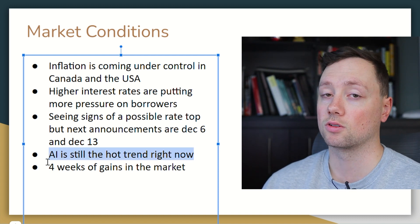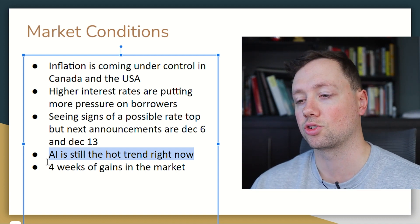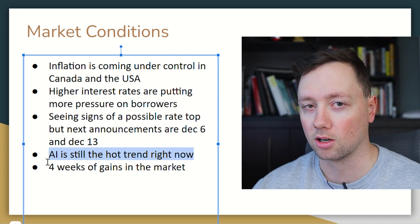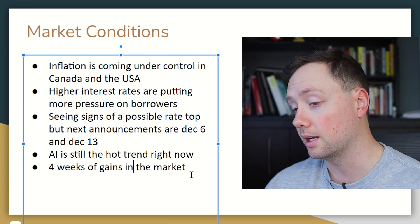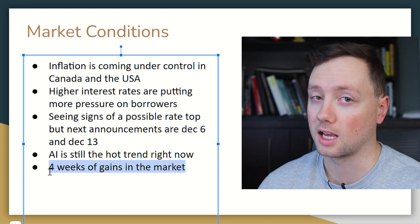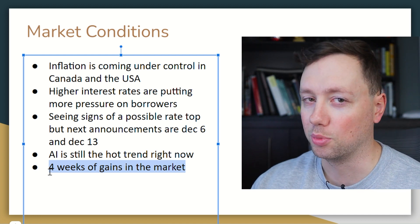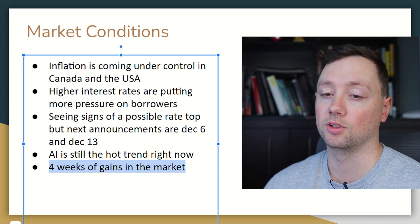When it comes to the market in general, artificial intelligence is still the hot trend — it has been pretty much the entire year. 2023 was the year of artificial intelligence and I don't think anything is going to change that. It has been a nice run over the last four weeks. You could say that we are due for a healthy pullback, maybe a couple of days of red, but overall things have looked pretty good.